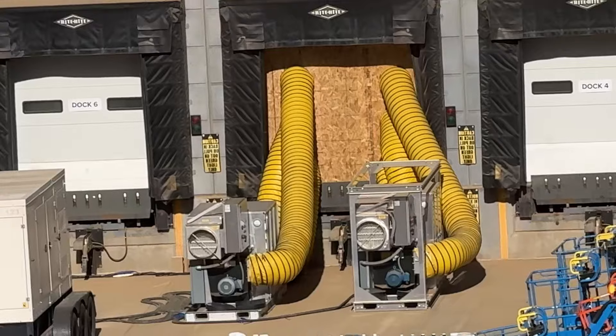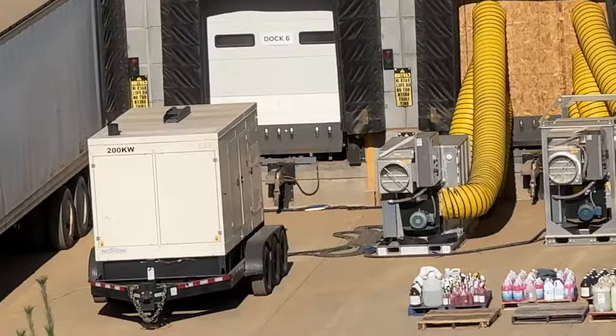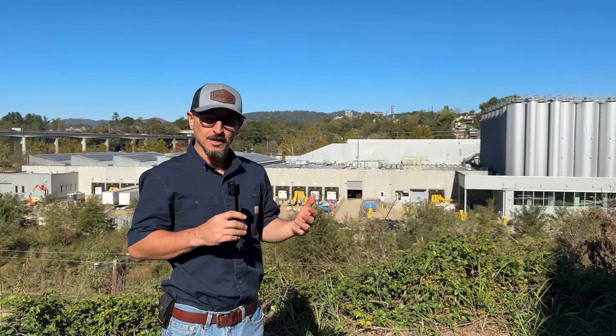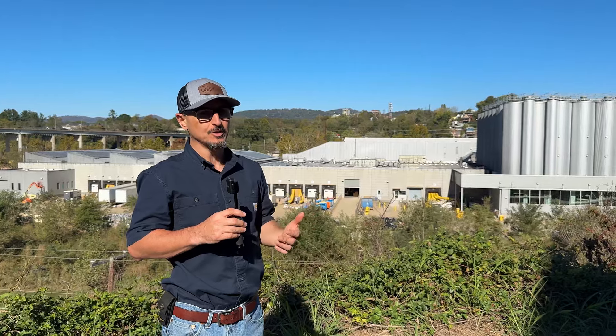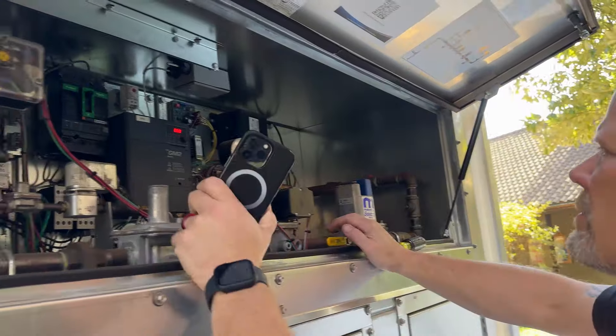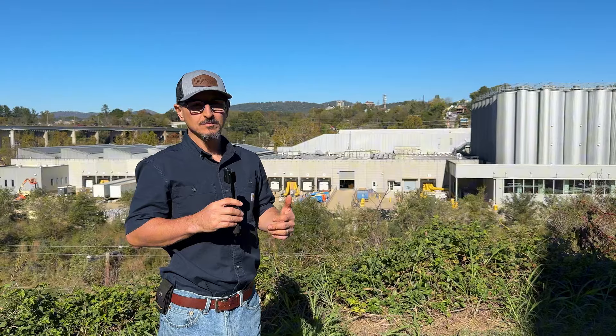What they're using here to dry out the space is active desiccant mobile portable rental dehumidification units. The way these work is they work off heat — either electric heat or gas heat. I believe these are running off electric heat. It uses the heat to remove the moisture from the air using a silica gel desiccant unit.